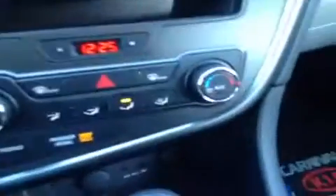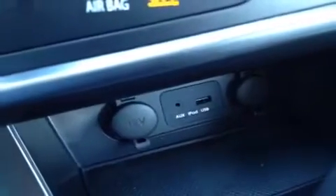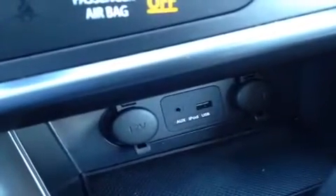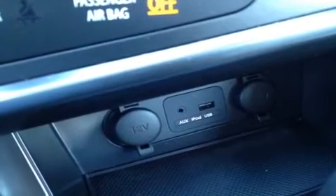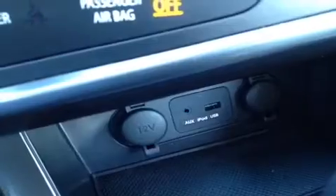Right here we have our air conditioning controls. Right down here we have the auxiliary headphone jack — for anything with a headphone jack attachment such as your iPod or MP3 player, just plug it in and play your music. We also have a USB port for jump drives with data and music, and two 12-volt auxiliary power outlets.